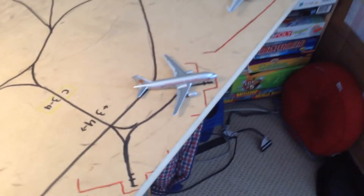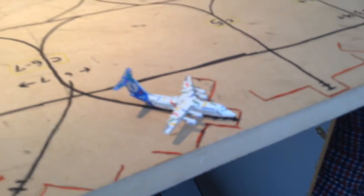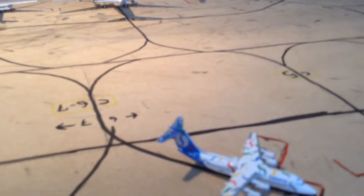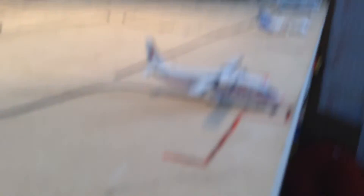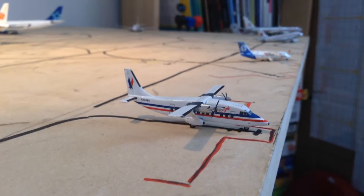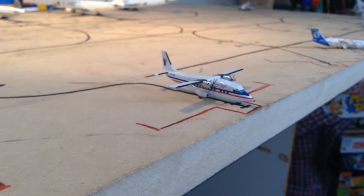Here we got an Air Canada A319 — that one is going to Las Vegas. Here we got a 1:500 scale Sabena BAe RJ-100 — that one will be doing a charter flight to New York JFK. Here we got an American Eagle Shorts 360 — that one will be going to Chicago Midway.